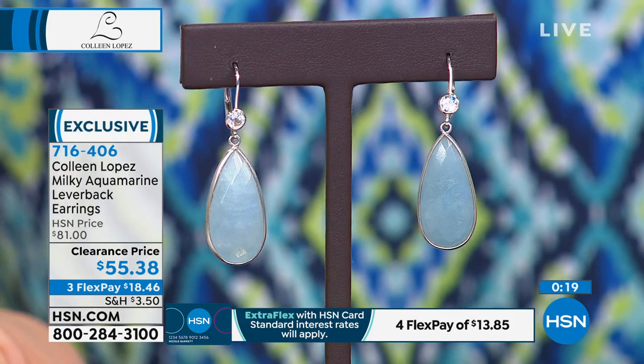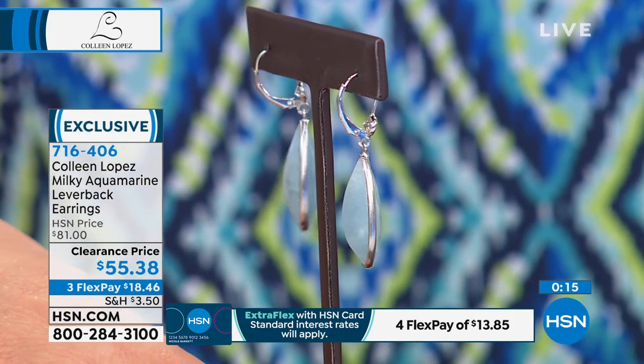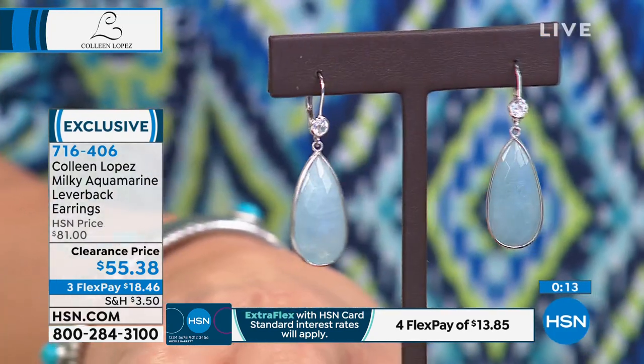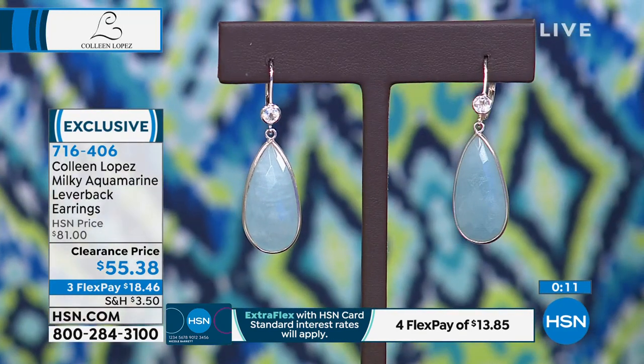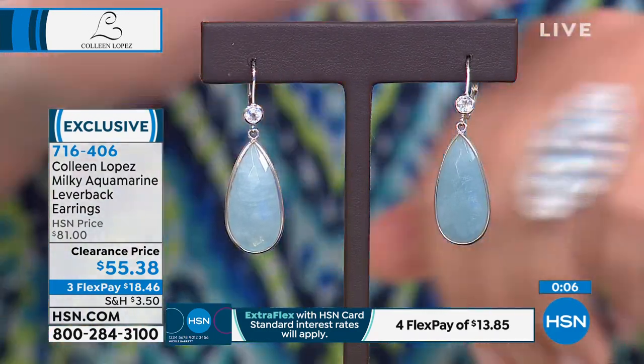I said white zircon earlier — that's actually a little bezel-set white topaz at the top. And of course we love a lovely lever back because you don't worry about losing your earring. A few dozen of those are left, so if you'd like yours, by all means consider them.